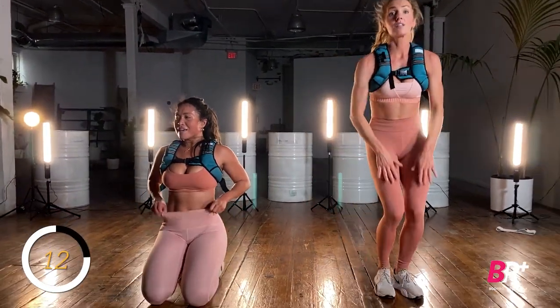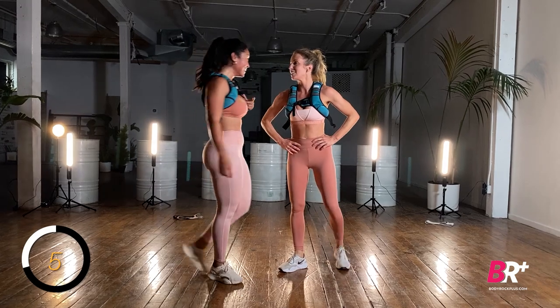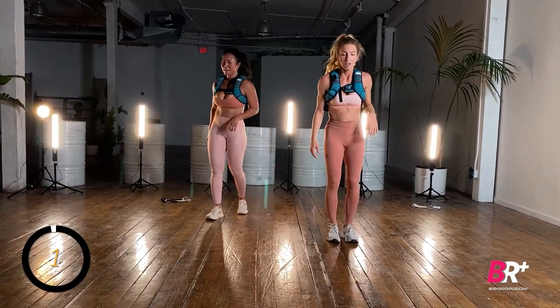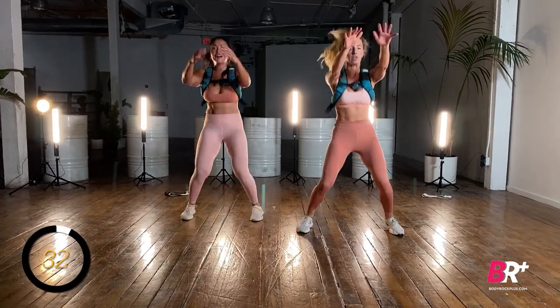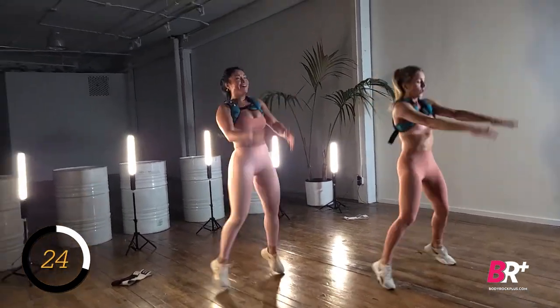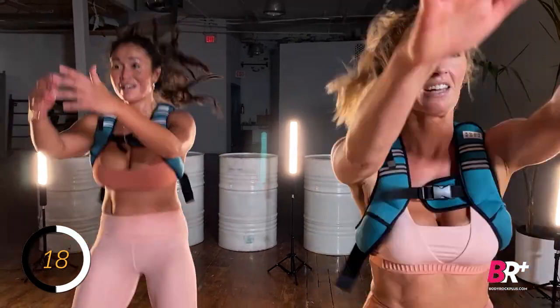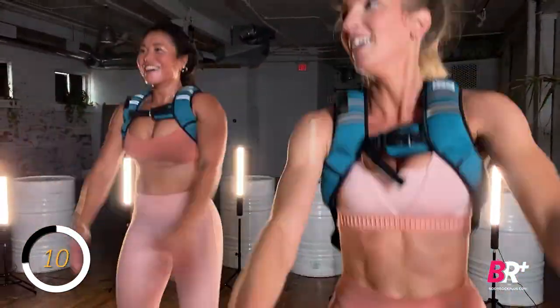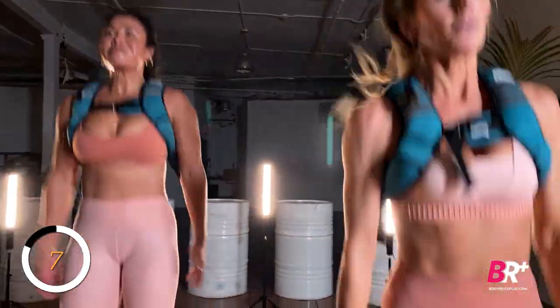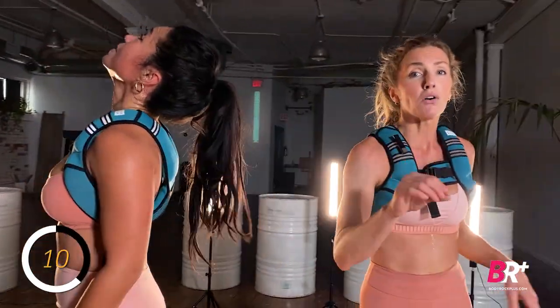Jumping jacks with the front raise, 8 seconds. If you're lacking motivation — we talked about this all through December — sometimes the motivation comes after the action. So as long as you're not in pain, push through. Bring those arms up. Ten seconds, almost there, three, two, one. Pony drop — that's what you call it when you're working super hard and the ponytail drops.